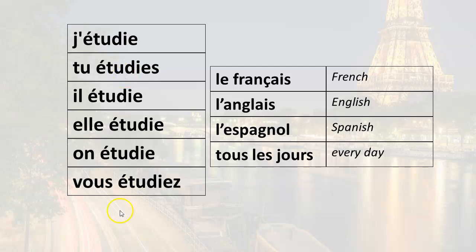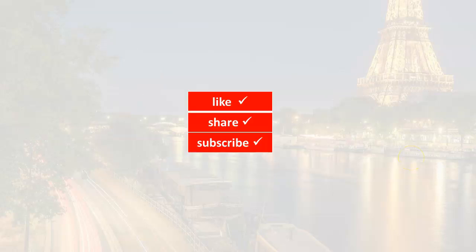Vous étudiez le français (you study French), vous étudiez l'anglais (you study English), vous étudiez l'espagnol (you study Spanish), vous étudiez tous les jours (you study every day). That's it for this lesson. If you found this helpful, please give it a like. To go to the next lesson, click on the video that appears on your screen. See you soon — à bientôt!